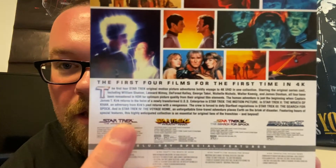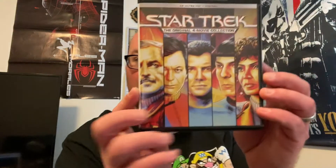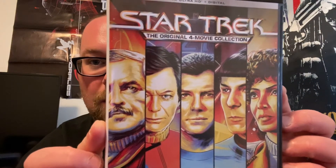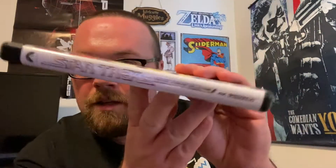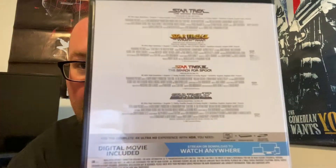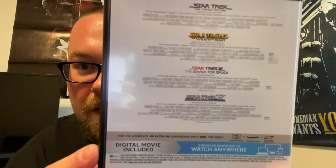We got some shots of each movie on the box — you can pause and read any of that. We got Dolby Audio, Dolby Vision — badass, loving this. There's the 4K case with the same great artwork on the case too. Beautiful. And there's the back with a little description about each movie.